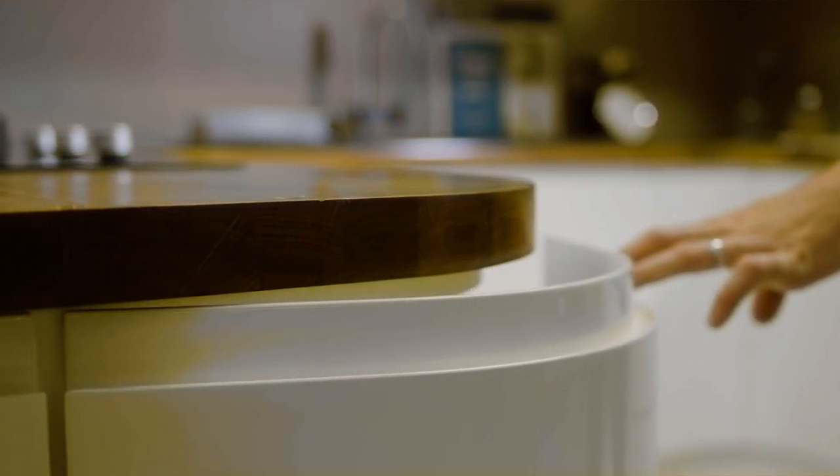If you're looking for something that's minimal, easy clean, modern and contemporary, then our slab, our j-pull and our intelligent ranges are ideal.